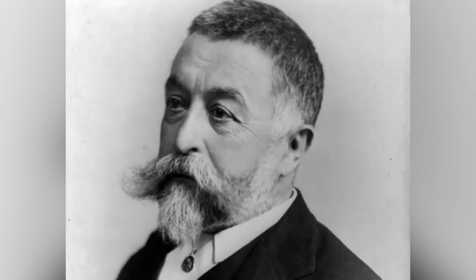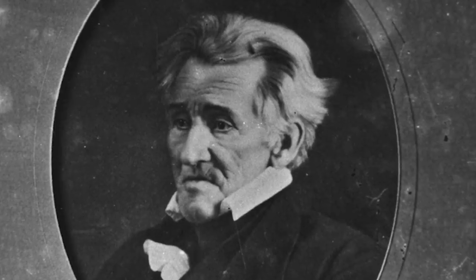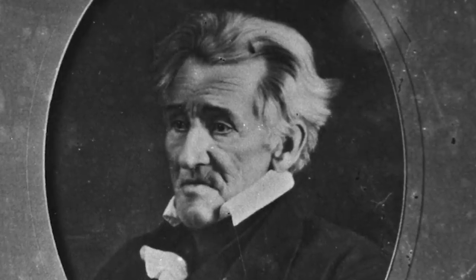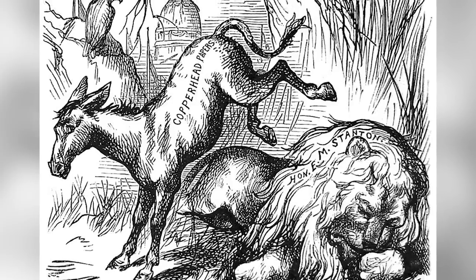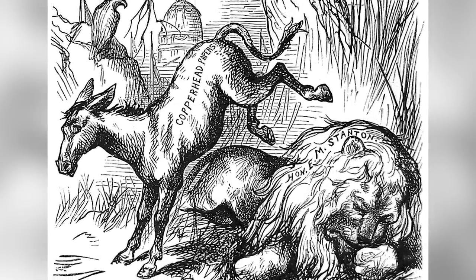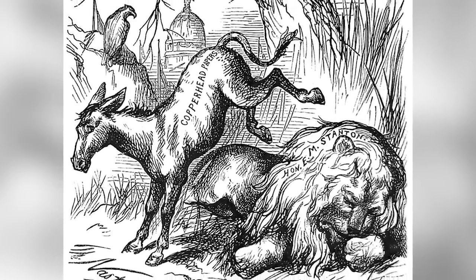First, it's worth noting that contrary to popular belief, Nast didn't actually create the Democratic donkey. That particular symbol was invented by the opponents of 1828 presidential candidate Andrew Jackson, who likened his stubbornness to a donkey. It was used briefly in the 1830s, and was then forgotten until Nast's 1870 cartoon depicting a donkey kicking a dead lion. The lion represented Lincoln's press secretary, E.M. Stanton. The cartoon undeniably linked the stubborn animal to the political party.